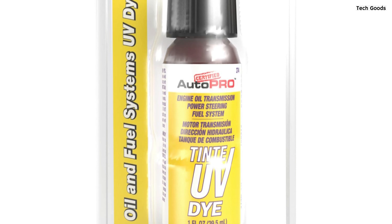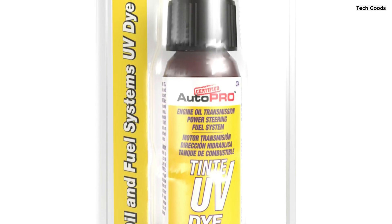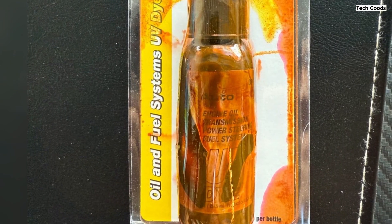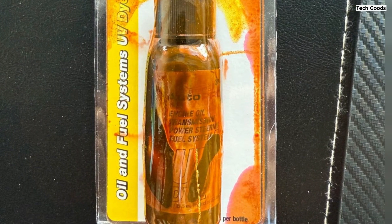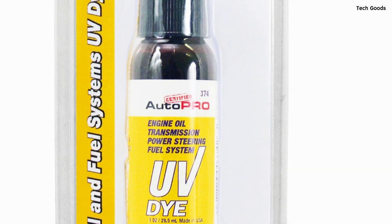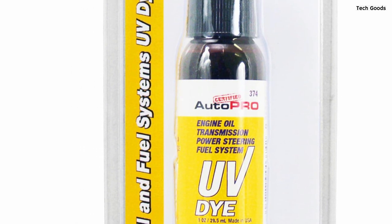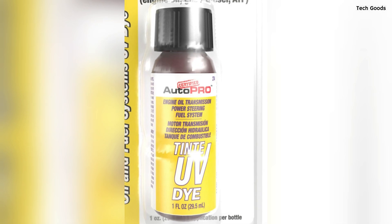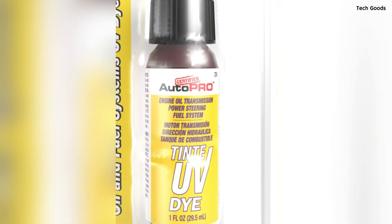Customers have reported great results, with one user successfully locating a power-steering fluid leak after adding the dye and using a UV flashlight. The bright neon green glow made the leak easy to spot, even in low light. Another customer found it perfect for tracking down a leak quickly, saving time and money on repairs. This UV dye is a reliable, cost-effective solution — whether you're working on cars or trucks, it simplifies the process and helps you address issues before they escalate.